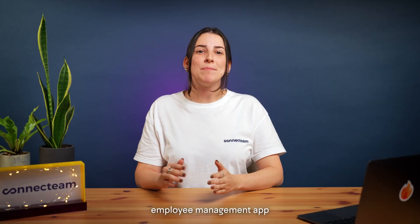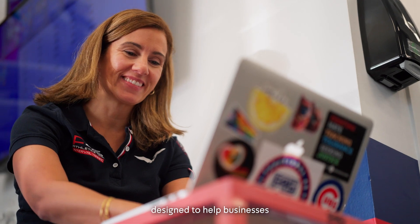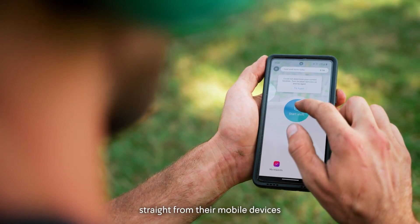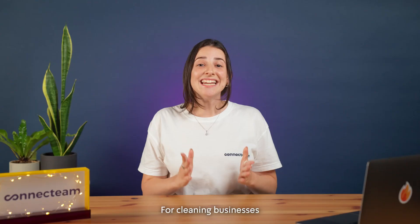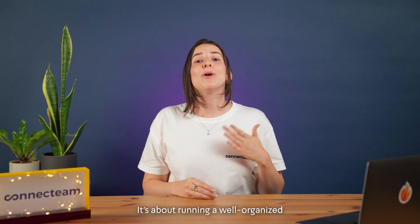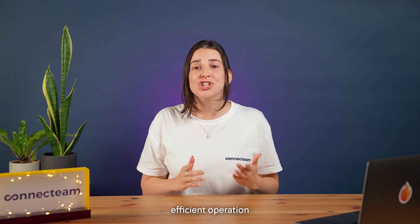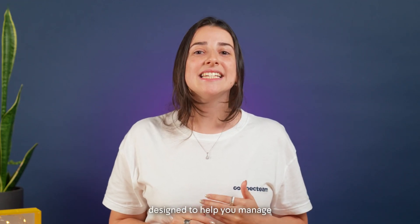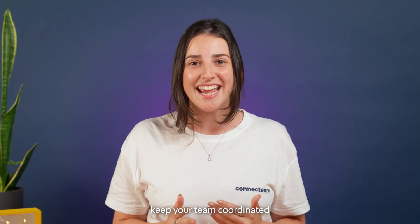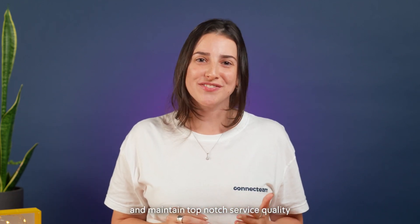Connectteam is an all-in-one employee management app designed to help businesses manage, train, and communicate with their deskless employees straight from their mobile devices. For cleaning businesses, keeping everything spotless isn't just about work done on site — it's about running a well-organized, efficient operation. With Connectteam, you'll have a powerful toolkit designed to help you manage your cleaning business smoothly, keep your team coordinated, and maintain top-notch service quality.